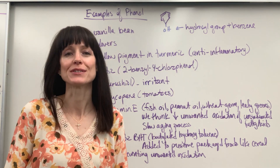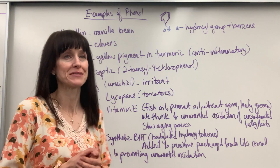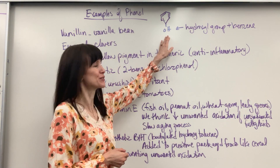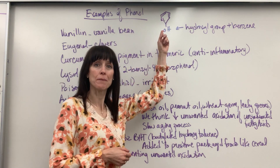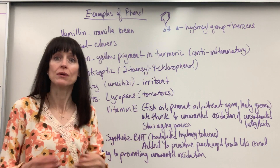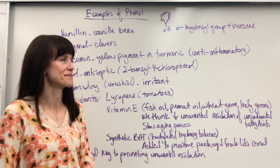Let's look at some examples of phenols in the world around us. Remember, a phenol has the hydroxyl group — that functional group on the aromatic, on the benzene ring. So benzene plus that alcohol, that hydroxyl group, is going to give you a phenol. That's something that you want to have memorized.